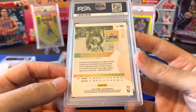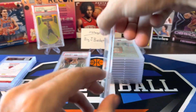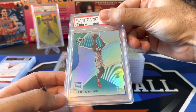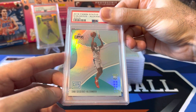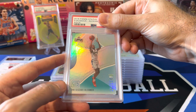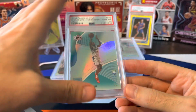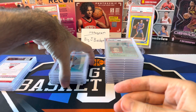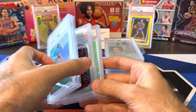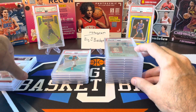Just a couple cards left. Got a Shea Gilgeous-Alexander — definitely a good guy to get right now. Thunder playing well in the playoff hunt. Shea is having the year of a lifetime, and this is the Aqua Parallel — hit this out of a Panini Status pack from 2018. Come on, let's get a 10 on this one. There we go! About time. Only four 10s and two of them are Denny Silvers — just the Cade and the Shea as the other two 10s.